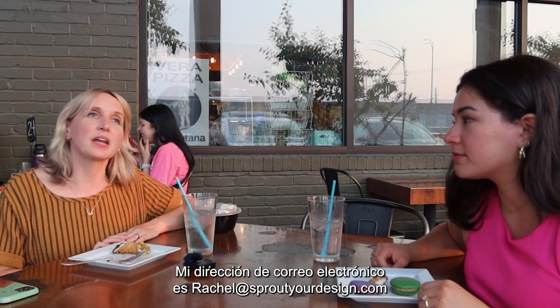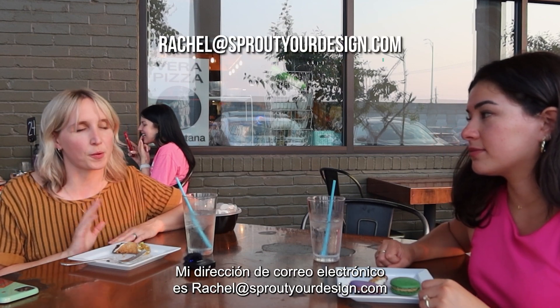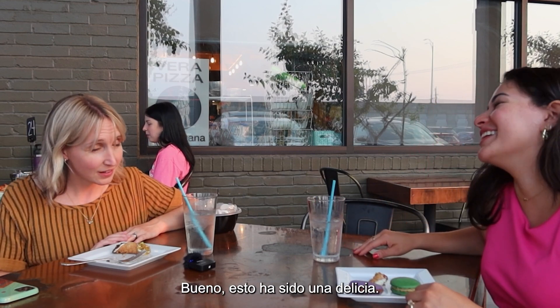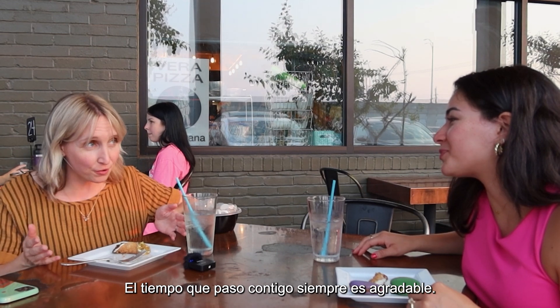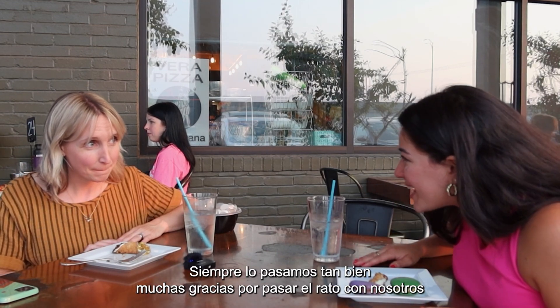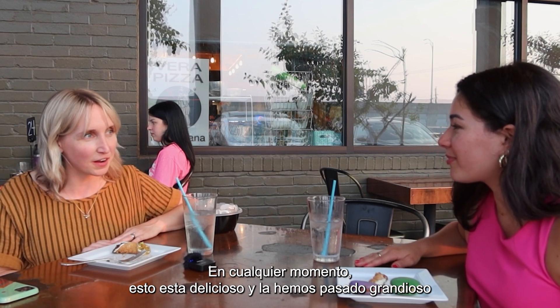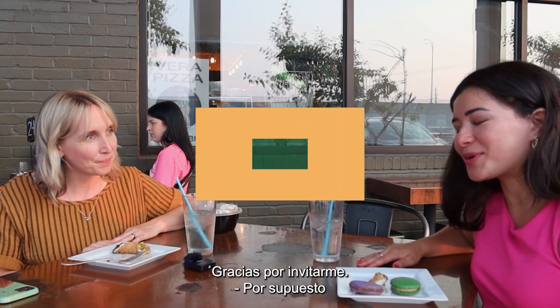Do you have an email? My email address is Rachel at SproutYourDesign.com. Any final thoughts? This has been delightful. Time spent with you is always delightful — we always have such a good time. Thank you so much for hanging out with us. This is delicious and a great time. Thanks for having me.